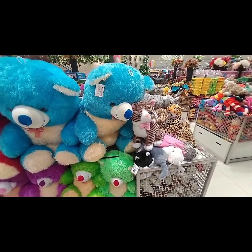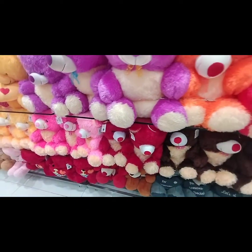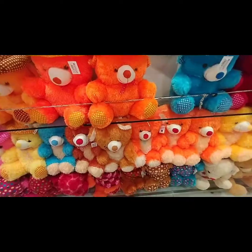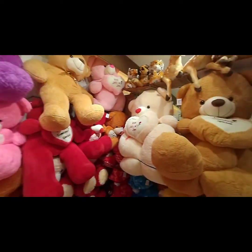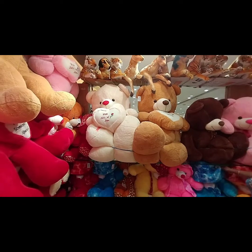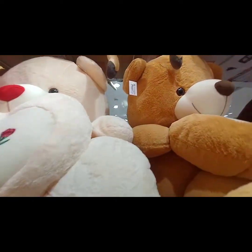This is the teddy bear section. You can find different varieties of teddy bears here. The sizes are very different — this one is five feet tall, which is very impressive. The colors are also very different — super selection.